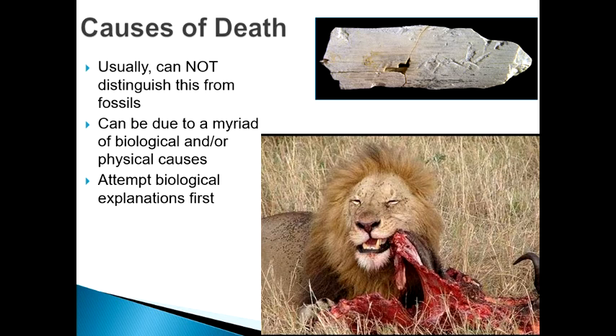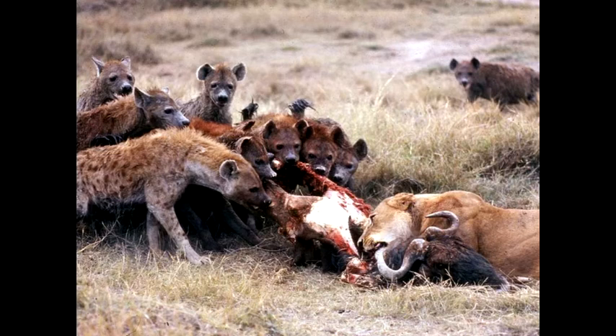The lion eating a particular organism will have a different set of marks on it than a different organism. Here you've got one female lioness gorging herself on what looks like a buffalo, and then you have a whole field of hyenas — they're probably about to scare her away, but they would leave completely different traces. Many times these things can be found in the fossil record.